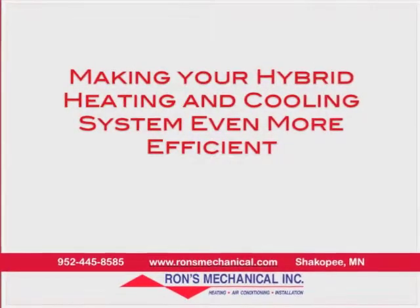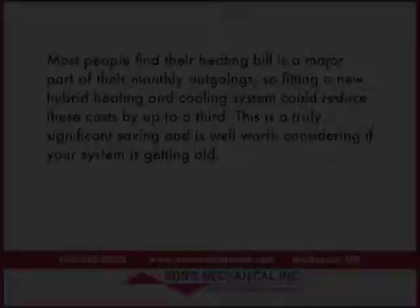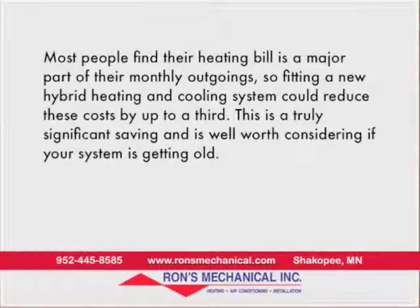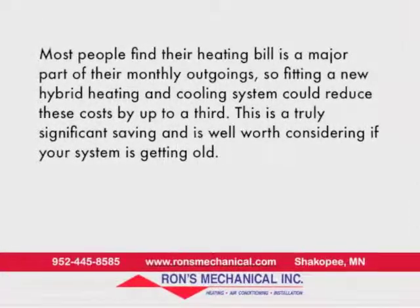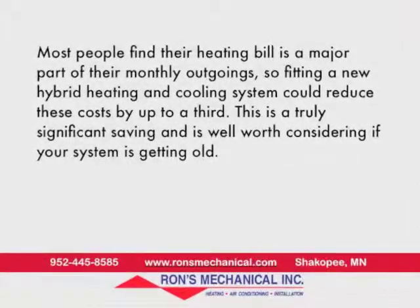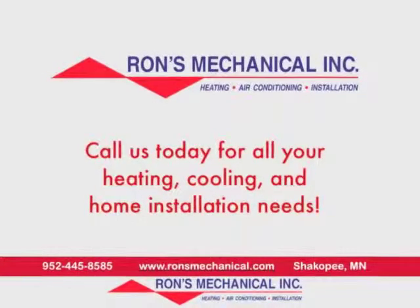Making your hybrid heating and cooling system even more efficient: it may be worthwhile thinking of ways to improve the efficiency of your system even further, and one way to do this is to have a new programmable thermostat fitted. This will allow you to accurately set up your system to give the greatest energy savings while still increasing your own comfort levels. Most people find their heating bill is a major part of their monthly outgoings, so fitting a new hybrid heating and cooling system could reduce these costs by up to a third. This is a truly significant saving and is well worth considering if your home system is getting old.